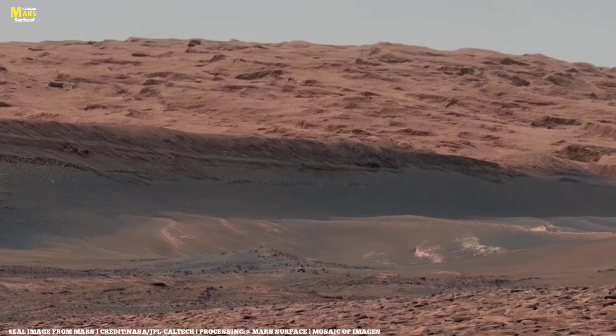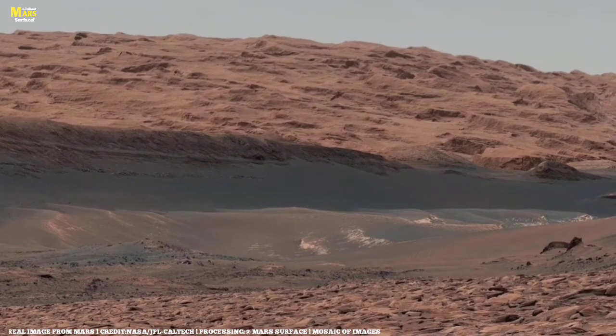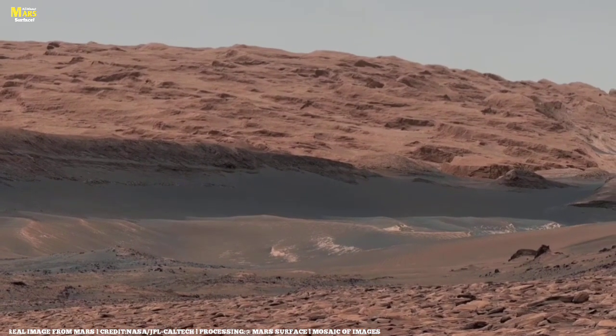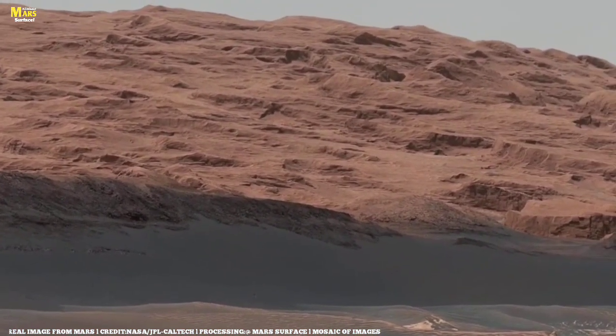But what if these patterns weren't shaped by nature alone? Some scientists have proposed that the repeating flake-like formations resemble fossilized sedimentary ripples — a pattern seen in riverbeds on Earth.